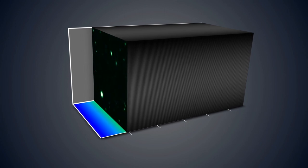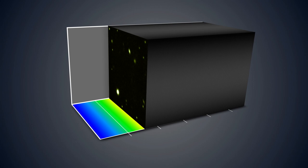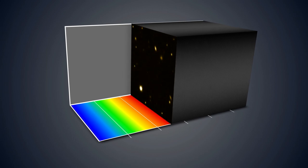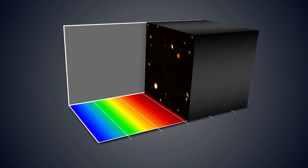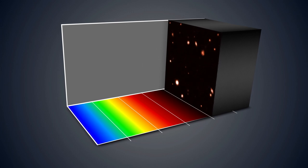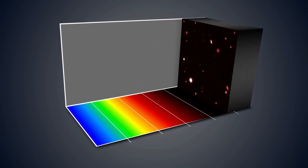The MUSE data contain a spectrum for every pixel in the image, about 90,000 in total, telling astronomers about the distance, composition and internal motions of hundreds of distant galaxies. Instead of producing a single image, MUSE produces a stack of thousands of images, each showing the view in a different colour.